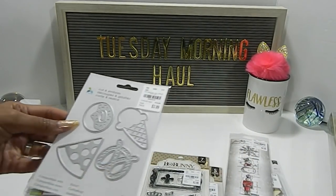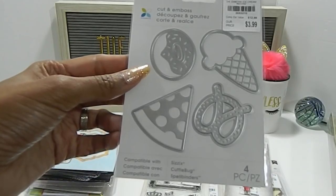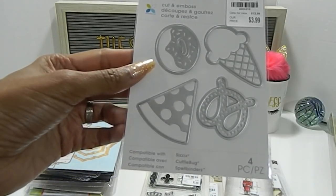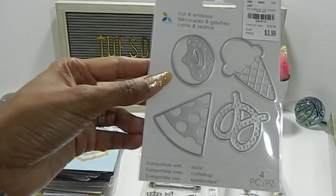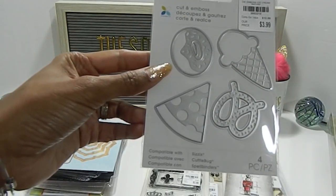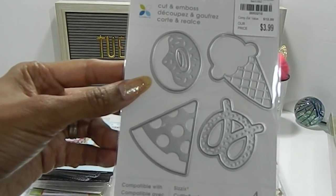On to my dies. This one here is what I'm calling sweet treats — it has a lot of different dies: a donut, an ice cream, a slice of pizza, and a pretzel. Priced at $3.99. The number is 205321.